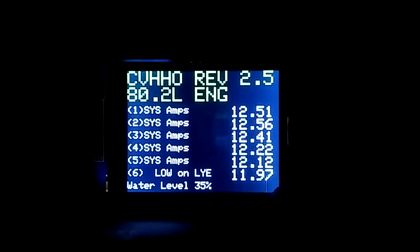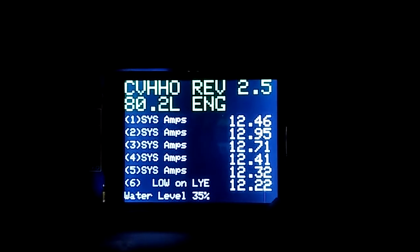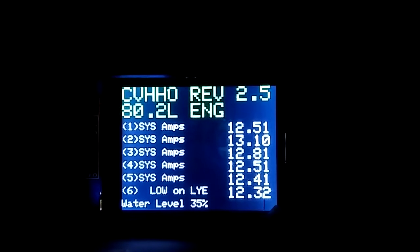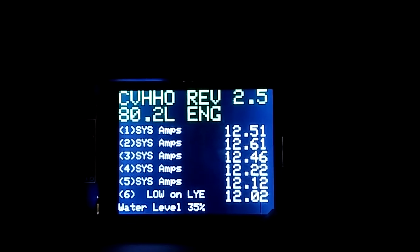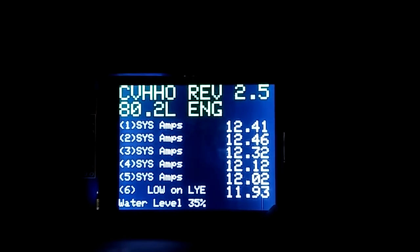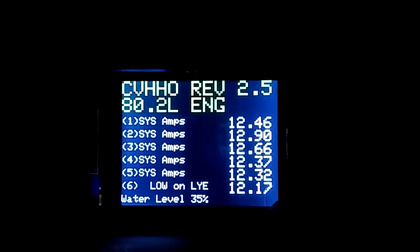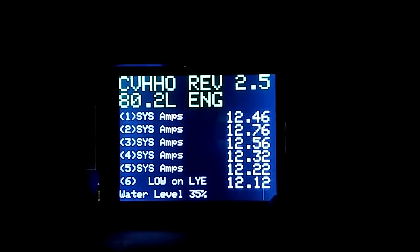No other hydrogen company is doing that. We're doing a lot of amazing things around the world, but I just thought I'd show you this — a system that's been running for a while. These are six different systems that we're monitoring, and it's been probably about five months since we put electrolyte in it, and unit number six is just now telling us that we're low on lye. Thought I'd do a video and show you guys what we got going on. Thank you.